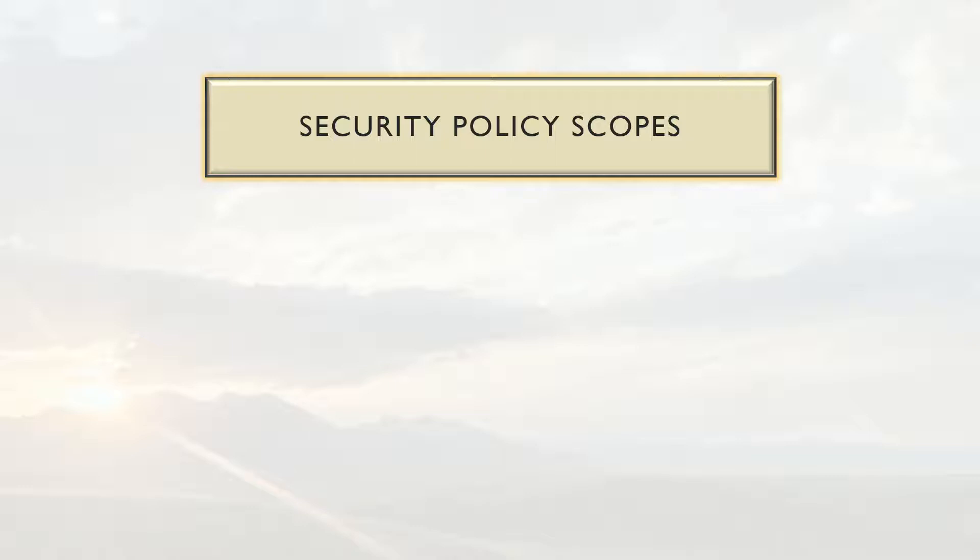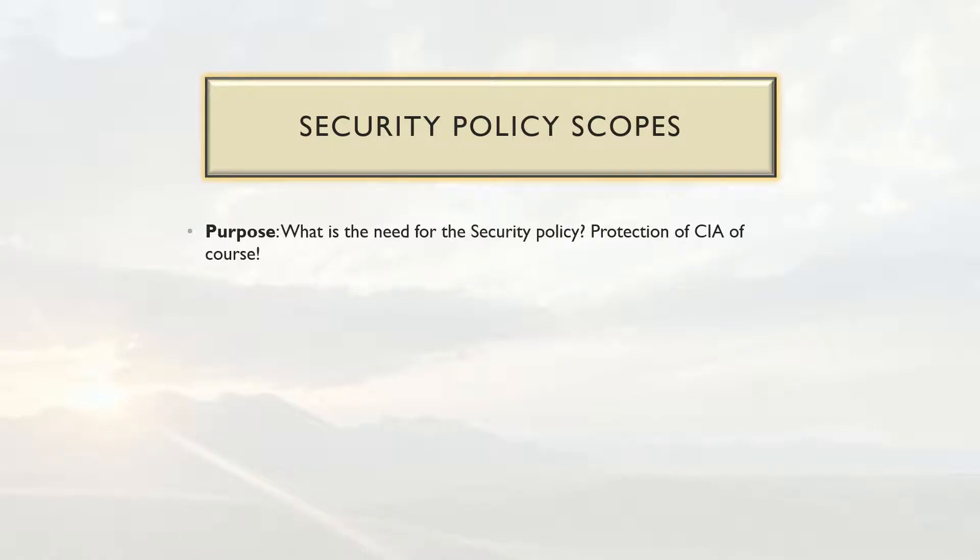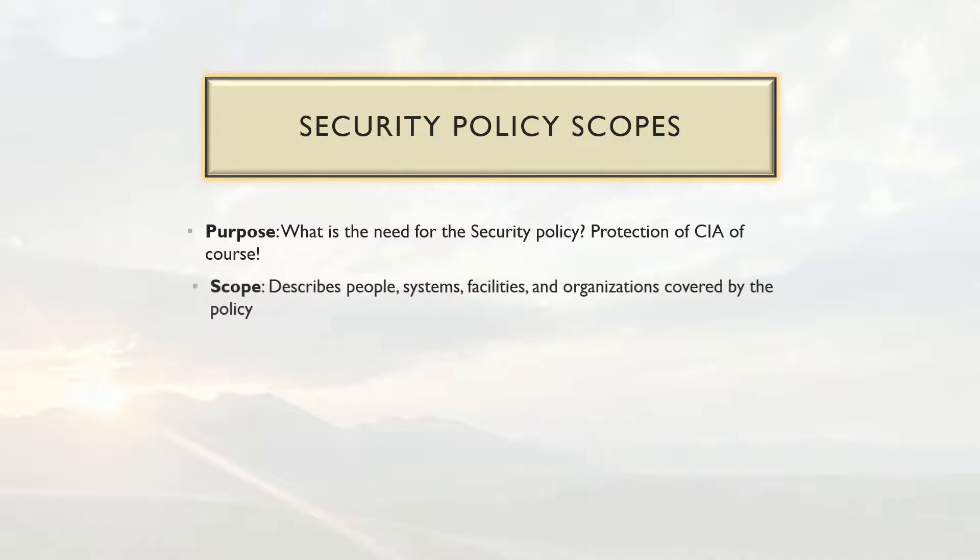Your security policy has various scopes. When creating your security policy, one of the first things you want to define is its purpose — the need for the policy, which is the protection of confidentiality, integrity, and availability. There may also be specific business requirements, regulations, or compliance needs, or things you want to do to help mitigate risk. Your scope describes the people, systems, facilities, and organizations covered by your policy, allowing you to set a more granular scope for what the policy adheres to.